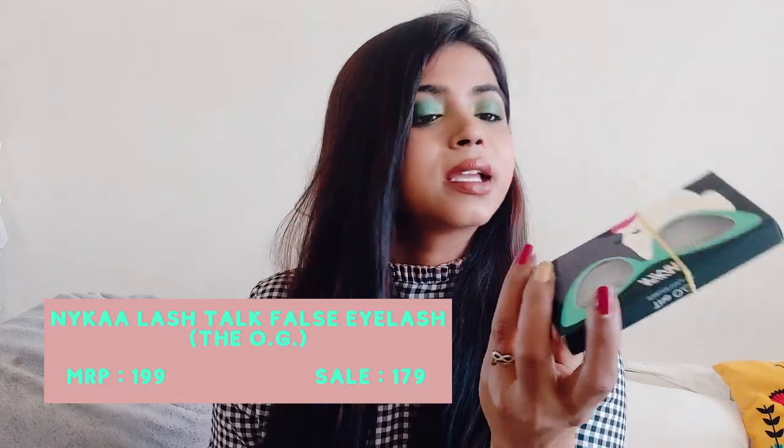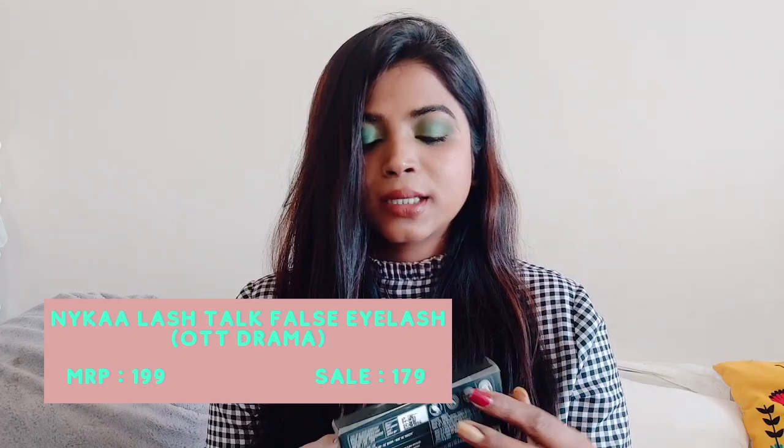Last but not least, I got these lashes from Nyka — I think the brand is called Nyka Lash. I got three of them: 'Keeping It Real' which gives natural length, 'OG Natural Volume' which looks voluminous, and 'OTT Drama' with volume plus length plus intense lashes — that one looks quite dramatic. Let me open a box for you. They also come with a lash glue inside, so I didn't need to buy glue separately this time.